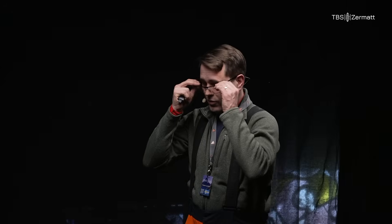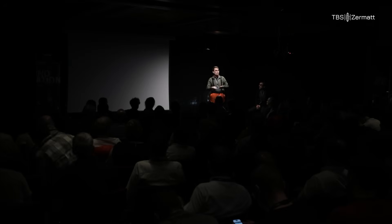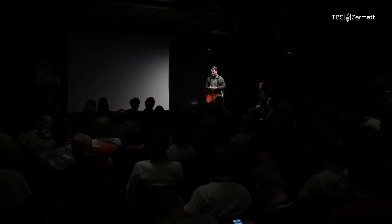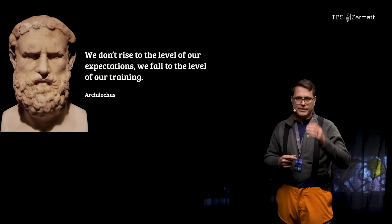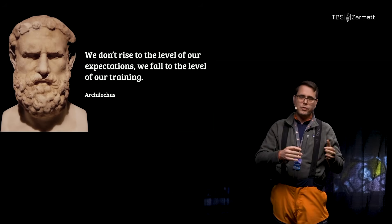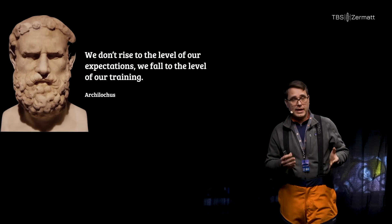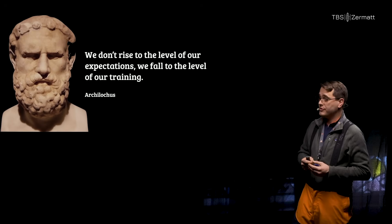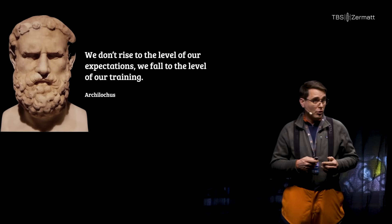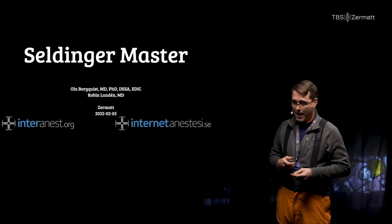What Ola just described was the highest level of complexity of central lines. Would you have been able to manage, or do you want to be able to manage that kind of case? When these cases come along, we do not rise to the level of our expectations — we fall to the level of our training. We believe the highest level of central lines is attainable for anyone, but it requires a concerted effort and an advanced training program. This is our suggestion for how you can become a Seldinger Master.